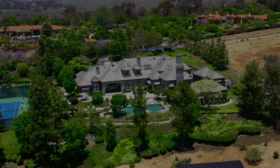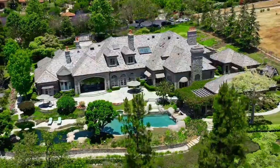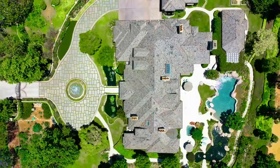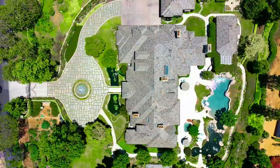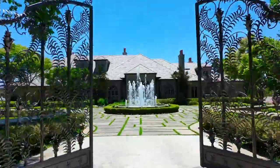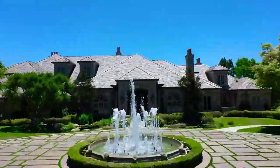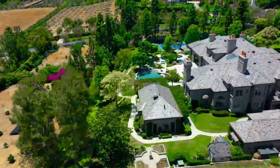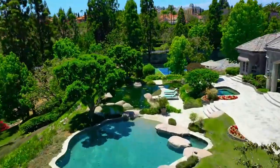Located on four lush acres, this warm French-style mansion is built in a guard-gated community in Rancho Santa Fe, California, just north of sunny San Diego. The home was designed by a couple who traveled extensively through Europe and especially France to create a memory of those experiences.